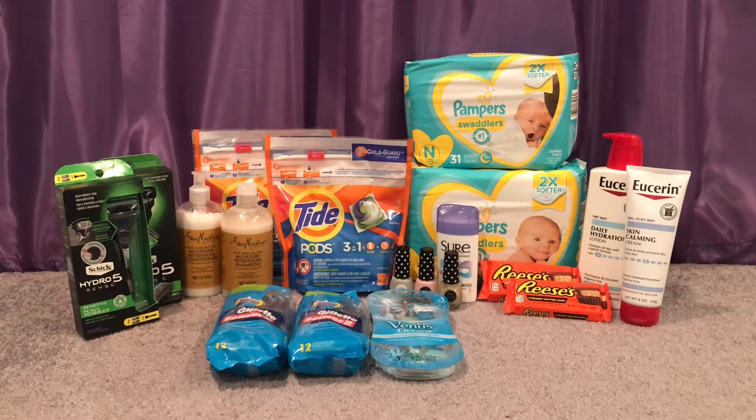Again, skip the Paparazzi deal — it did not work this morning. Next, the Sheer Deodorant is buy one, get a $2 extra care book. You buy one for $2 and get your $2 back, making it completely free.